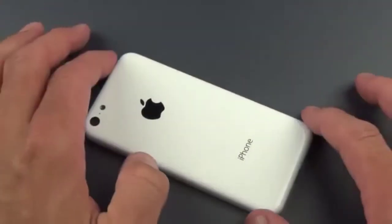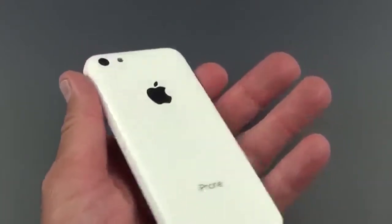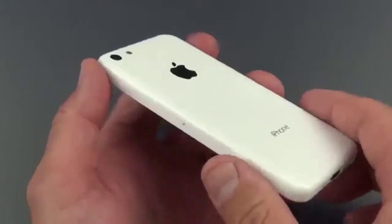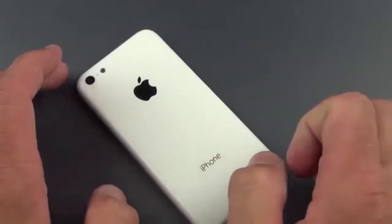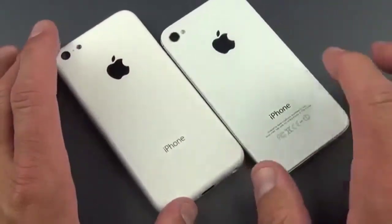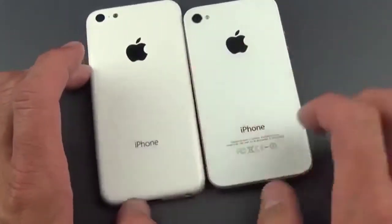Let's go ahead and take a look at this design. The interesting thing here is that we have an all-plastic design as opposed to a metal or glass design as we've seen with other iPhones. This will probably succeed the iPhone 4 and 4S in the lineup. The iPhone 4 and 4S were glass, which were shatter-prone, and as you can see it's also quite a bit thinner than those phones.